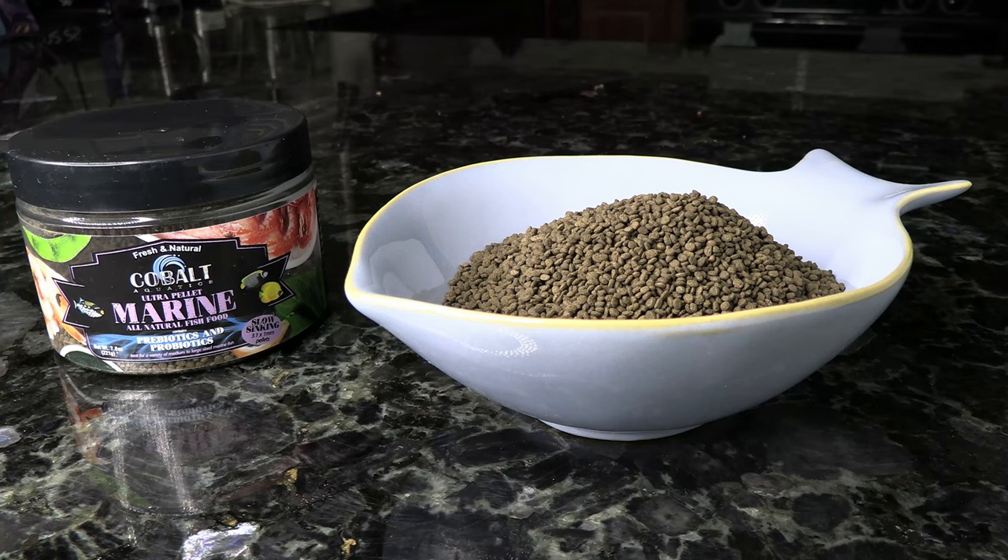First up is going to be the Cobalt Aquatics Marine pellet. It's got a nice small size, which is something you want to be watchful of — make sure you get a pellet that's about half the size of your fish's mouth so they don't have any issues eating it. It's got a good mix of greens and meats that blennies will need.